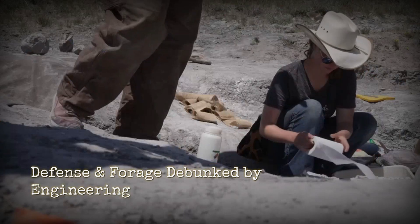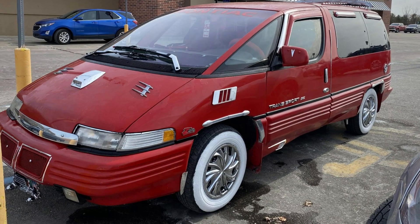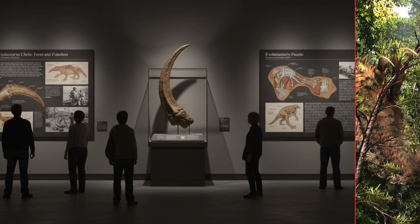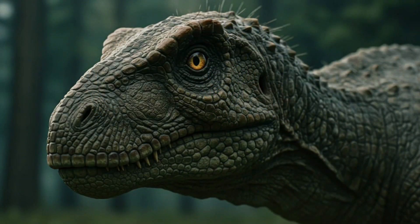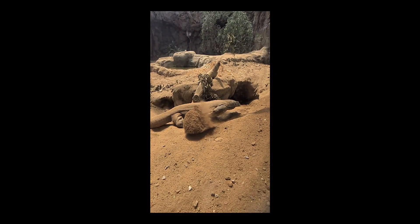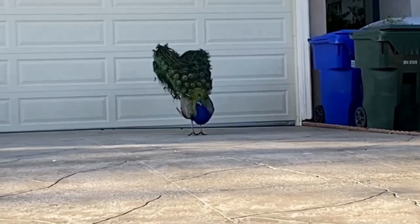One engineer summed it up: 'Three-foot claws on a herbivore are like putting a spoiler on a minivan — it looks dramatic, but it's not helping you win any races or escape any predators.' With combat and foraging ruled out, the field narrowed. The next question: could these claws dig, or were they just evolutionary billboards built to impress?